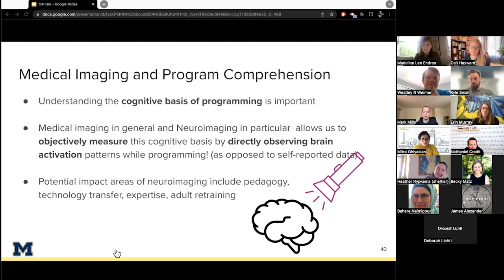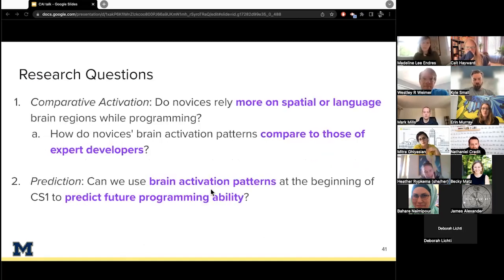We use neuroimaging to answer two research questions. First, do novices rely more on spatial or language brain regions while programming, and how do these novices compare to experts? Second, can we use brain activation patterns at the beginning of CS1 to predict future programming ability? The goal of the second question isn't to label who can or can't program, but rather to identify students who might struggle more so we can give them additional support.